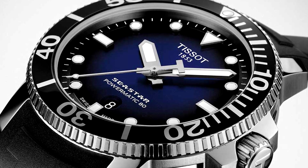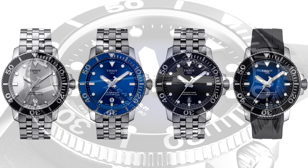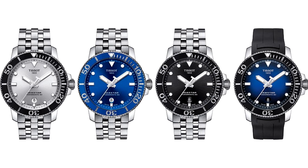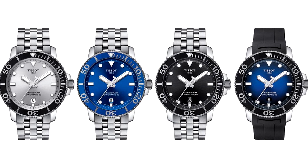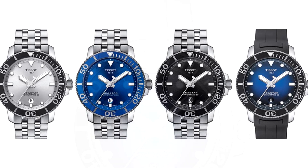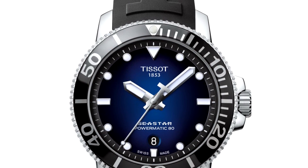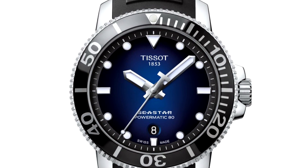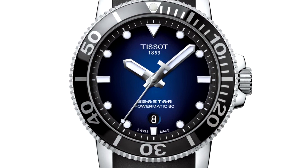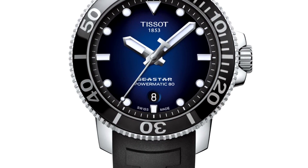Inside the watch is the robust Powermatic 80 caliber that the Swatch Group has been using across many of its brands. With an impressive 80-hour power reserve, it's the perfect example of a diver's wristwatch that can handle the deepest of challenges. The dial color is definitely the highlight, and the value — with the Powermatic 80 movement and ceramic bezel — is sky-high. It's priced at $695.